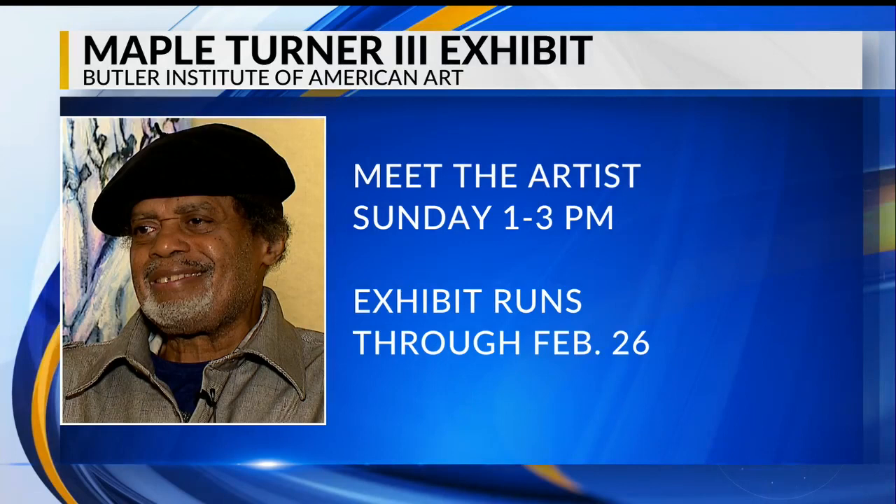Maple Turner moved home a dozen years ago to take care of his parents and still lives today on the east side. You can meet him on Sunday from 1 to 3 p.m. during a Meet the Artist event at the Butler. His exhibit will be on display in the Miseros Gallery in the lower level until February the 26th.